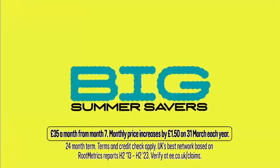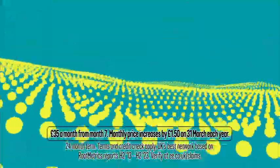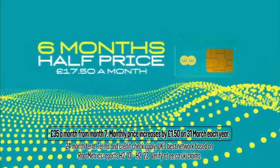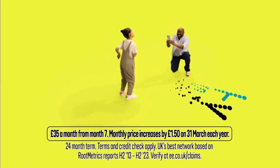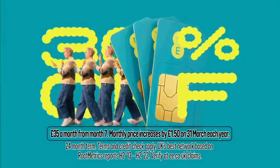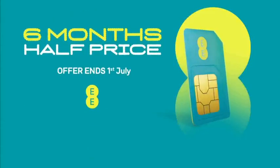Grab a big deal for the family with EE's big summer savers. Keep everyone surfing on unlimited data with this EE SIM, now half price for six months, on the UK's best network for 10 years running. And keep in touch over the holidays with 30% off every other unlimited SIM you have. No wonder more families choose EE this summer. Hurry — offer ends 1st of July.